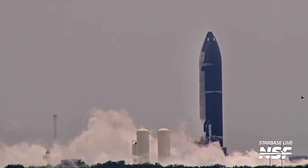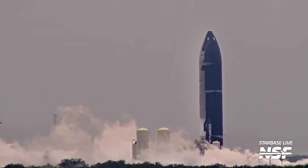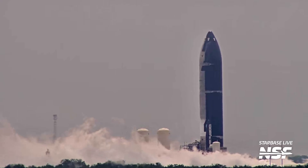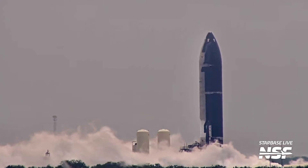Ship 31 is expected to conduct a six-engine static fire, just like all previous ships. Although, with all the time SpaceX has on their hands, it could be that they conduct some additional testing with Ship 31 — maybe even a long-duration static fire. On Sunday, some sort of engine testing happened with Ship 31, potentially a spin prime. Hopefully we'll see a static fire sometime this week.